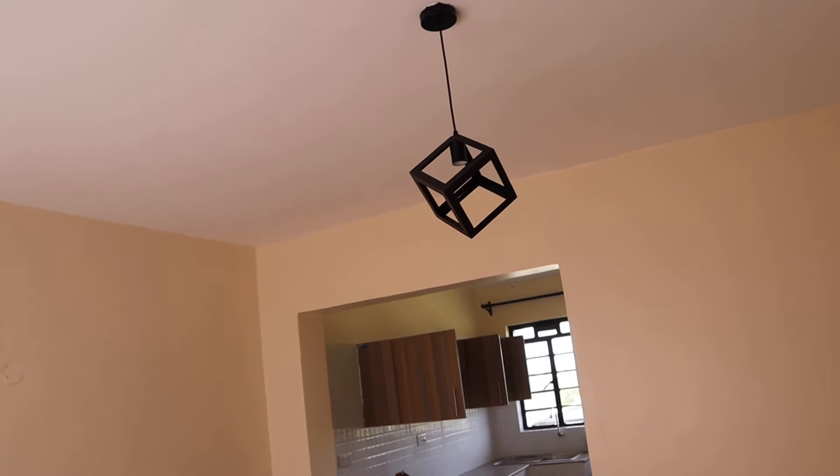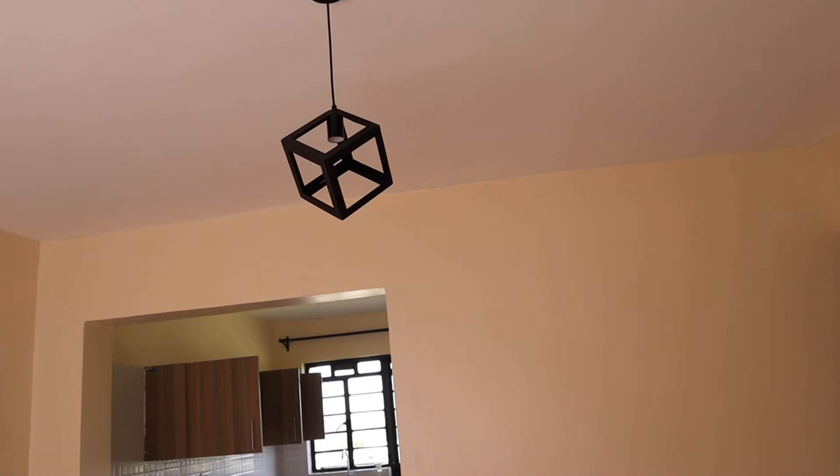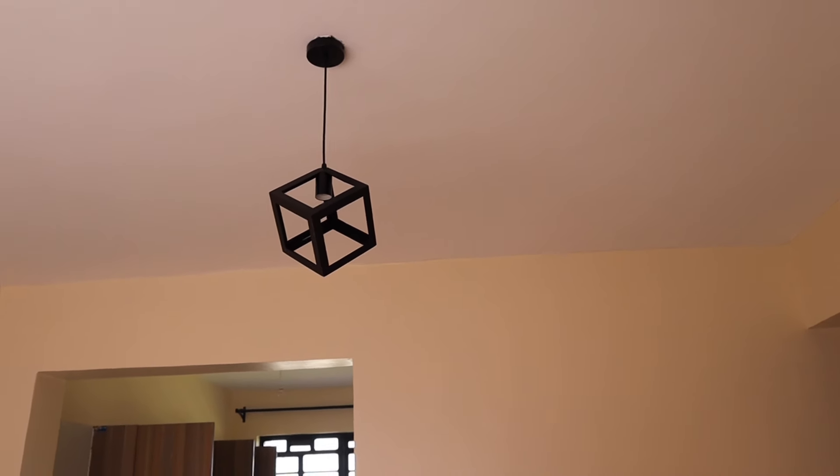Guys, how cute is that?! The chandelier is complete and I love it so much — it's so pretty! I'm actually going to get the same thing for the kitchen. I might need to change and get another one for the bedroom, but oh my god, this has given the space such a lift. It looks so classy! I love it — it's so cute. Let me show you how the whole space looks like.